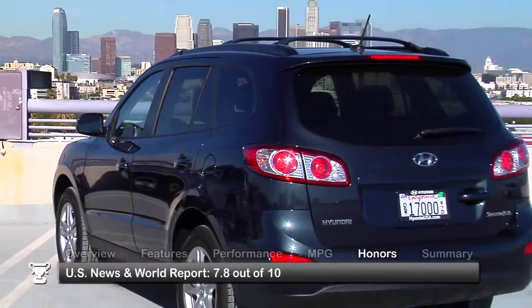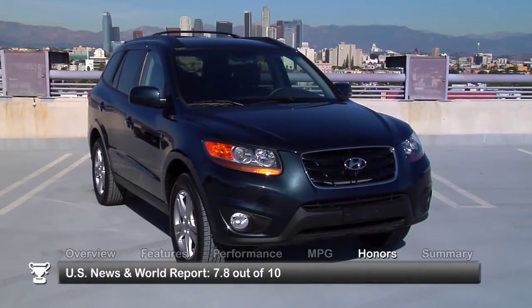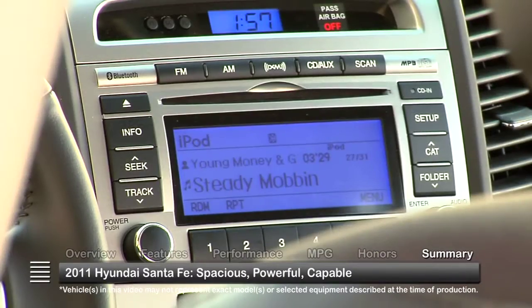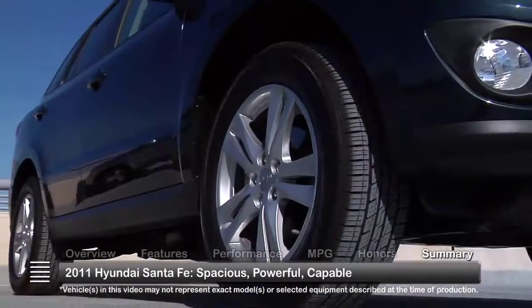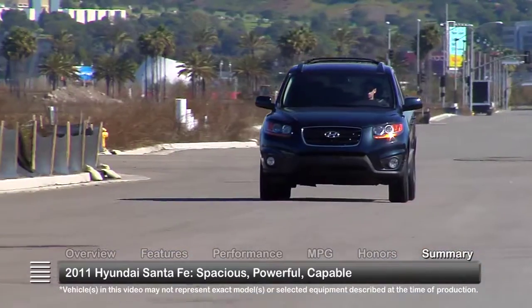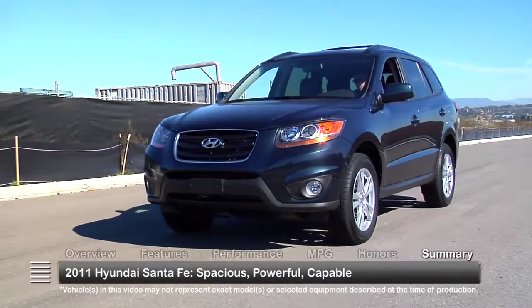The 2011 Hyundai Santa Fe received a rating of 7.8 out of 10 from U.S. News & World Report. With great features, a spacious cabin, strong and efficient engines, and available all-wheel drive, the 2011 Hyundai Santa Fe is a capable SUV with impressive value.